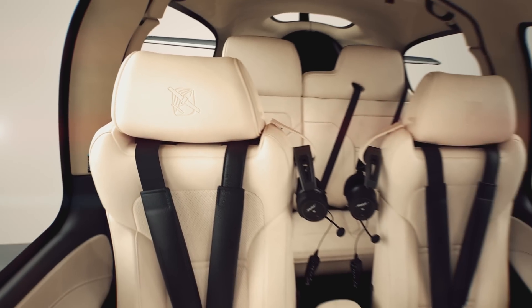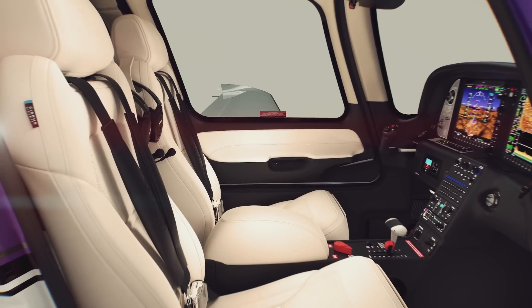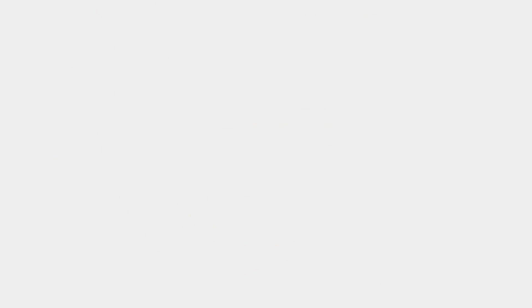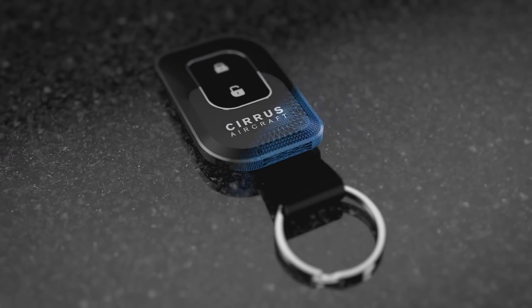The platinum interior incorporates all the tiny details that you've come to know and love and enhances them to be striking and refined — just that little extra touch of elegance to your interior. And lastly, the new key fob, custom crafted to reflect Cirrus' relentless pursuit of ergonomic perfection.